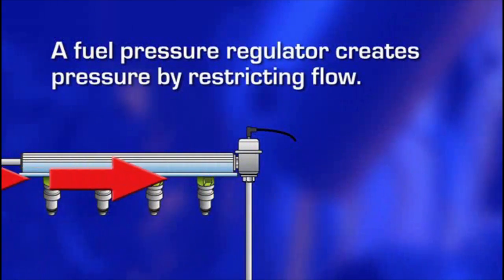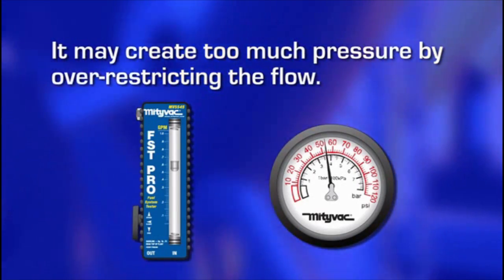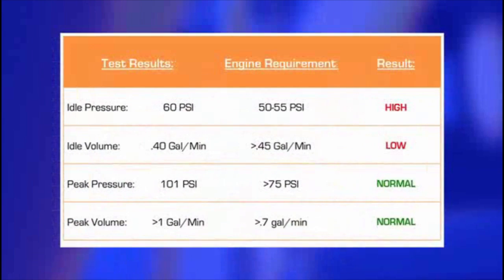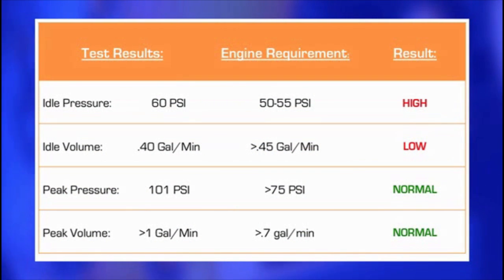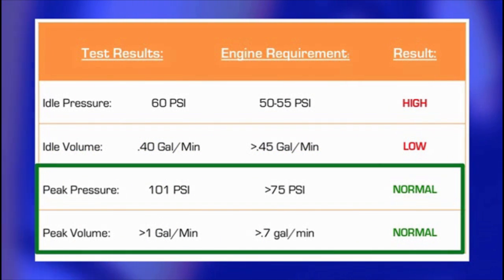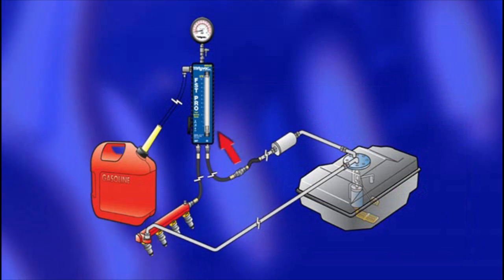A fuel pressure regulator creates pressure by restricting flow. Depending on how the regulator fails, it may create too much pressure by over-restricting the flow or too little pressure by under-restricting the flow. If the test value for idle pressure is high and idle volume is low, or vice versa, this is a good indication of a malfunctioning pressure regulator. In addition, if the values for peak pressure and volume are both good, it would support this diagnosis because these values are generated while fuel was bypassing the regulator. In this case, replace the fuel pressure regulator and retest.